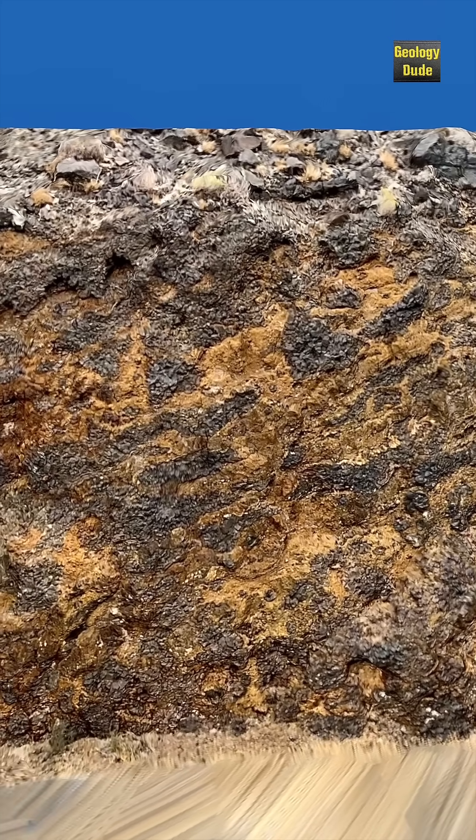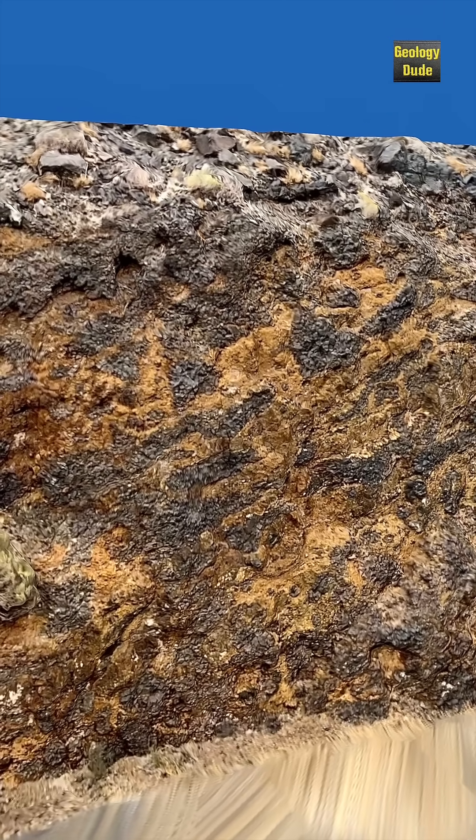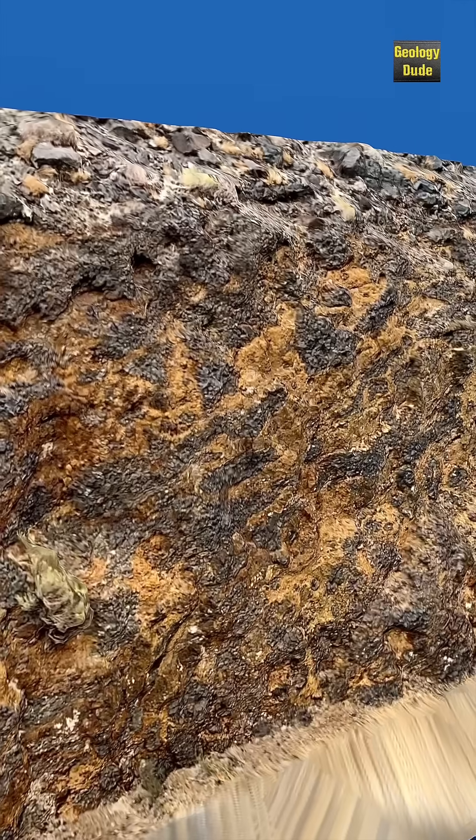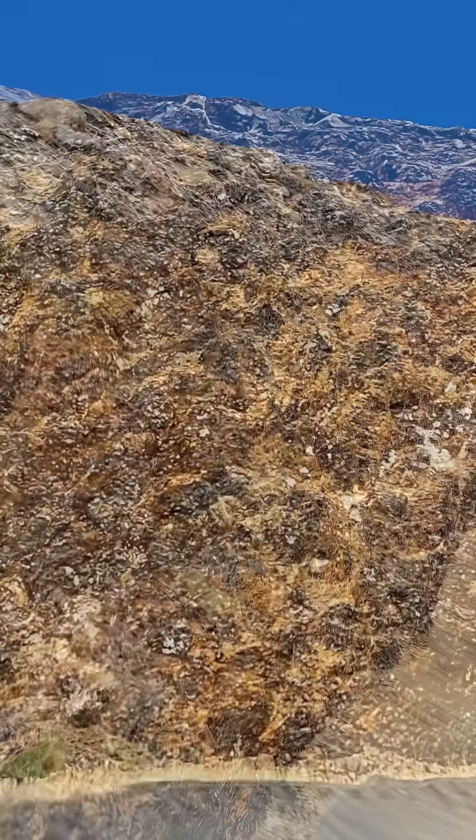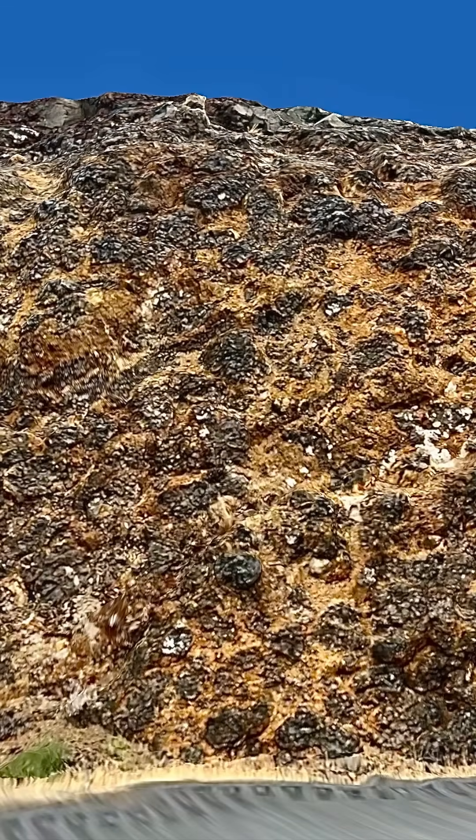However, note that the temperature of basalt often is 10 times the boiling point of water. Therefore, when the lava comes in contact with relatively cool water, it causes steam explosions. This creates the yellowish-orange areas between the black lava pillows.